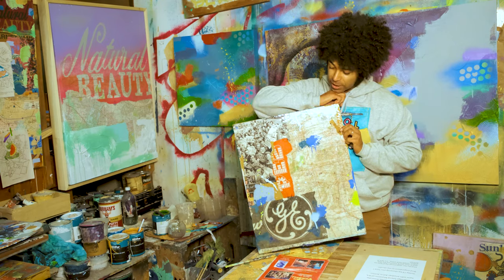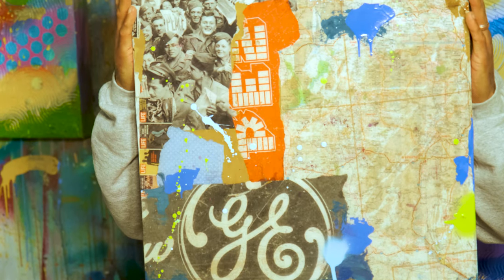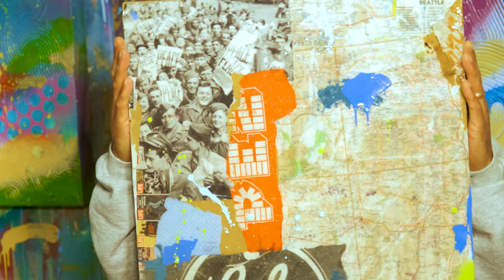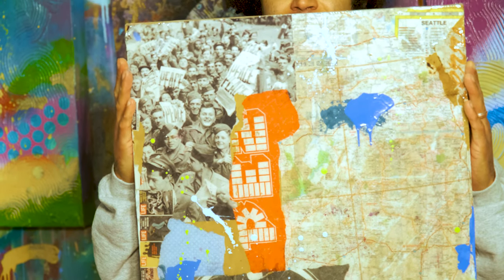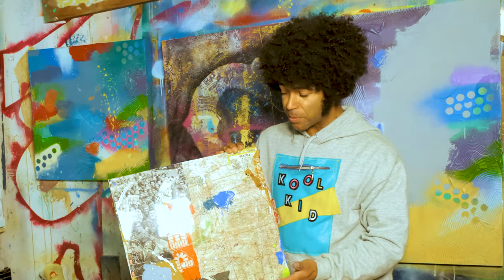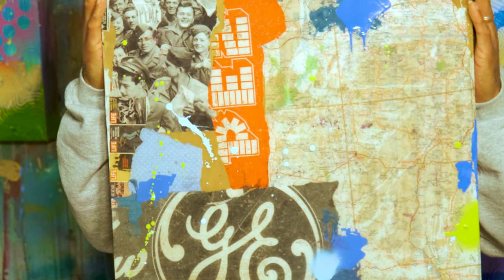Here's another piece where I've used found objects such as some local Seattle maps, my favorite candy Pez of course, and an old photograph I found from Life magazine that has always been a big inspiration in my work. I find that by taking found objects and throwing some paint over it really gives it a vibe that is uplifting, colorful, and vibrant.